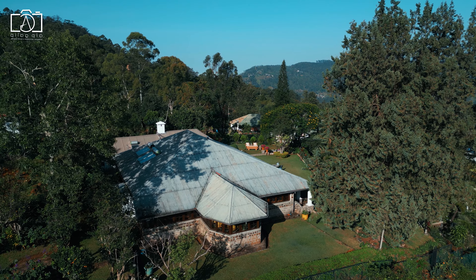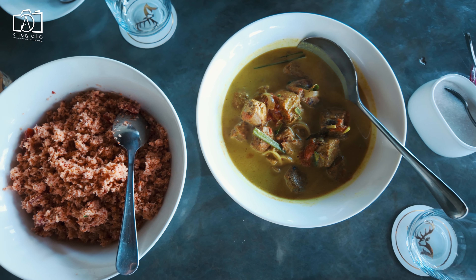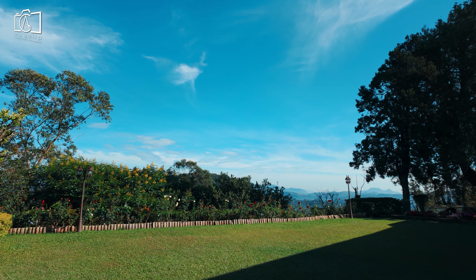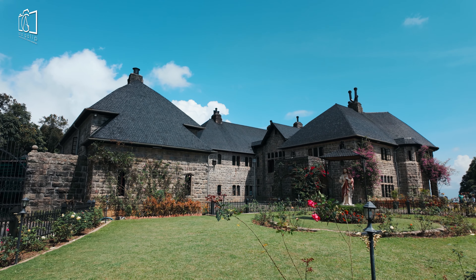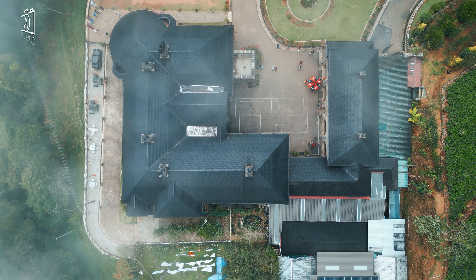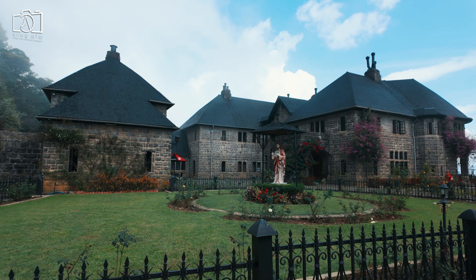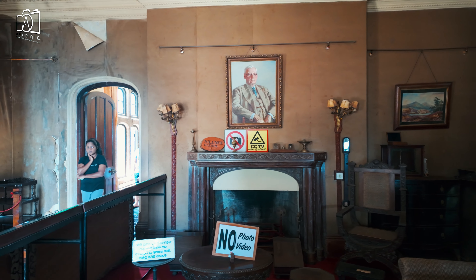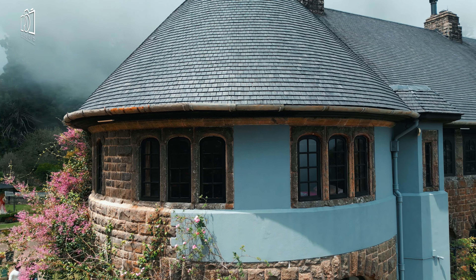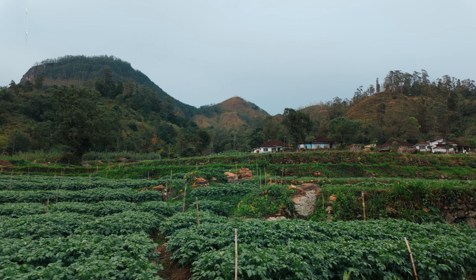We began our day with a delicious breakfast at Garfield Bungalow, savoring the fresh mountain air and serene morning vibes of the Sri Lankan highlands. Our exploration of Haputale started with a visit to the historic Adisham Bungalow, built in 1931 by Sir Thomas Villiers, a British planter. This beautiful stone mansion reflects the grandeur of colonial architecture; today it serves as a monastery and houses a small museum offering visitors a glimpse into its storied past.